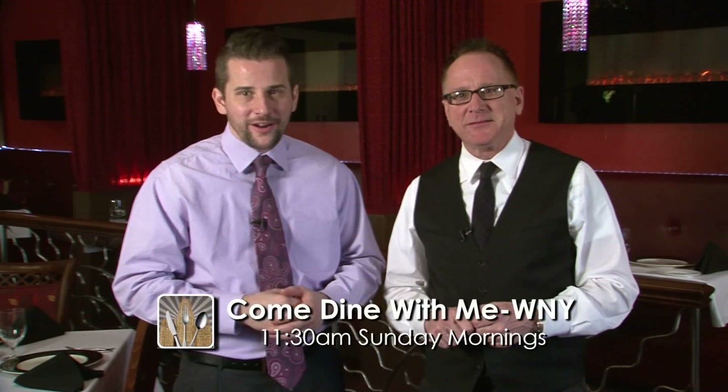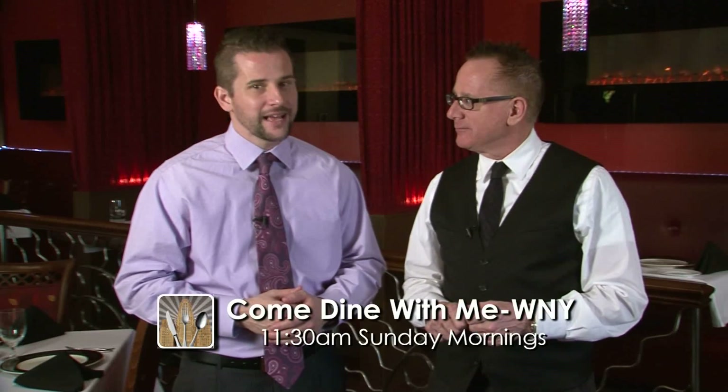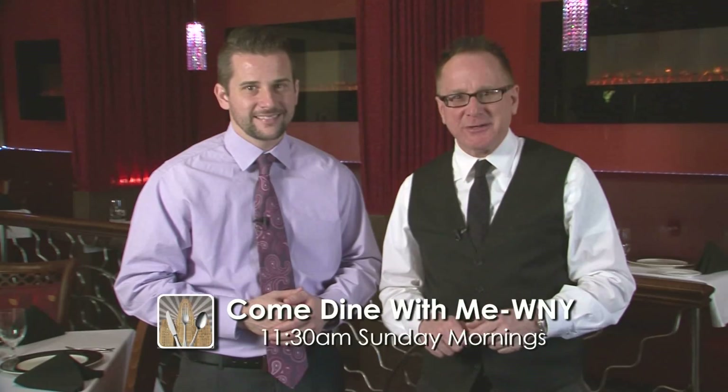Well, our three-minute tease is up. Watch the entire episode brought to you by Key Video Productions this Sunday morning at 11:30 right here on Channel 7. Come Dine With Me Western New York.